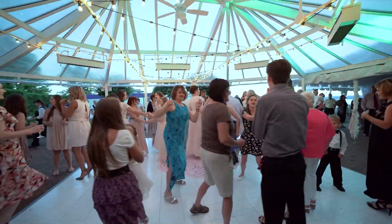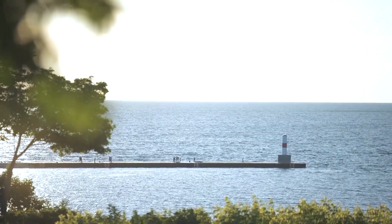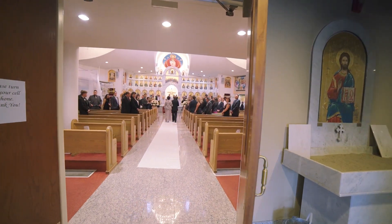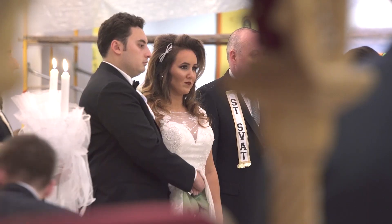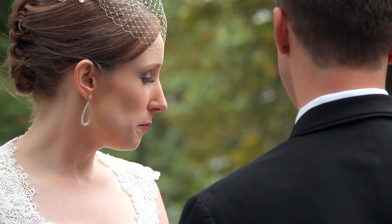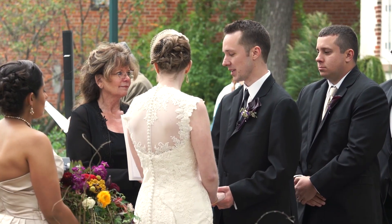Welcome to this video, where we'll be discussing the top 5 mistakes that new wedding videographers often make, and most importantly, how to avoid them. Wedding videography is a delicate and important art, and capturing the memories of a couple's special day requires careful attention to detail and the right techniques.